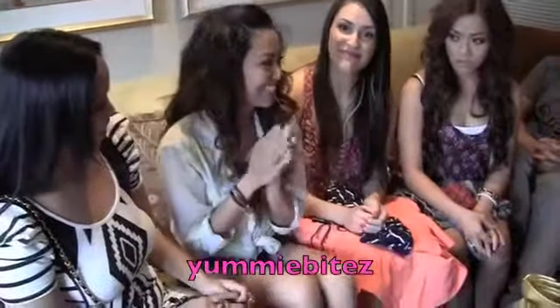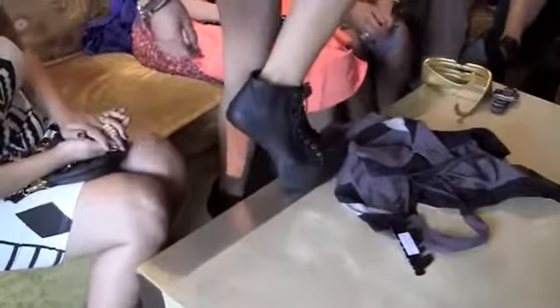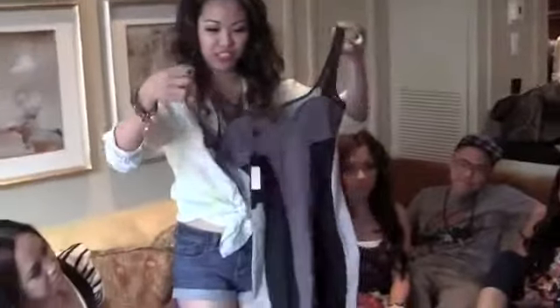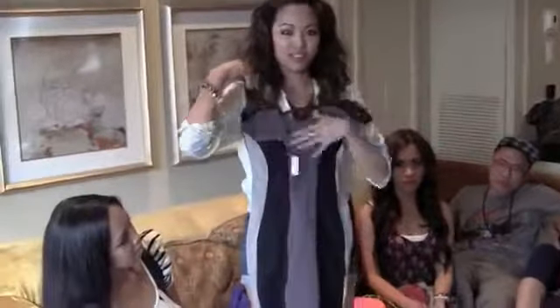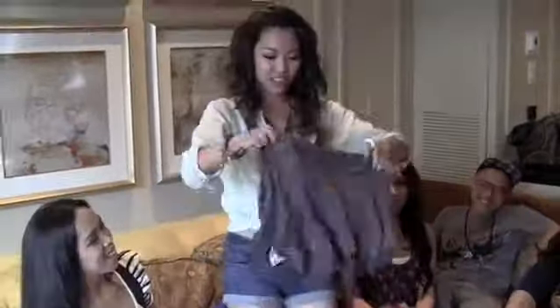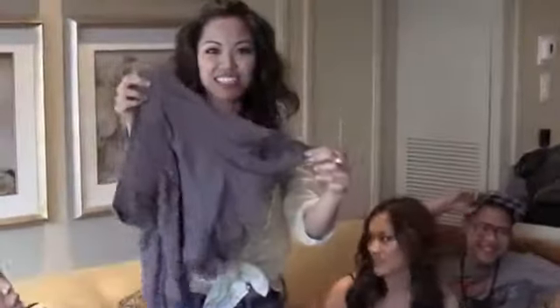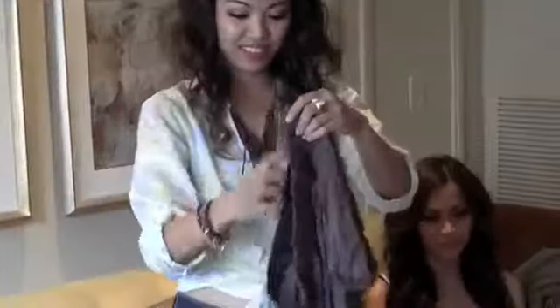My name is Anne and my channel is Yummy Bites. I'm really glad to be here. I really like these shoes — they're really high. And I got this very form-fitting dress with a mesh part on top. It's really cute and it'll go with my new shoes.